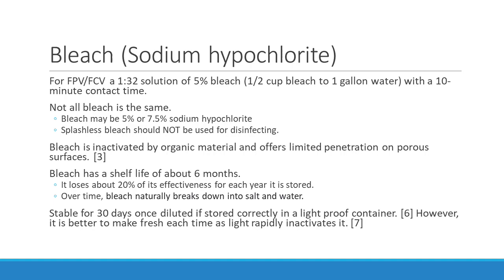Bleach is inactivated by organic material and offers limited penetration on porous surfaces, so it works best on hard, well-cleaned surfaces. It has a shelf life of about six months, losing about 20% of its effectiveness for each year it's stored. Over time bleach naturally breaks down into salt and water, which does not kill Panleukopenia or Calicivirus. It can be stable for 30 days once diluted if stored in a light-proof container, but just make fresh each time because light rapidly inactivates it.